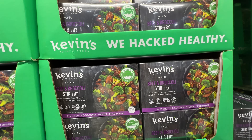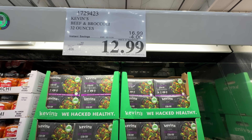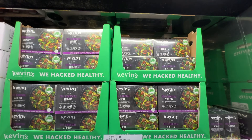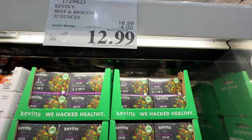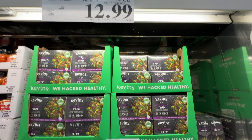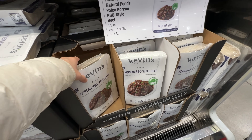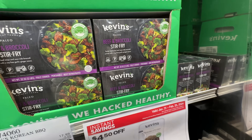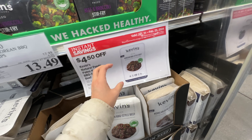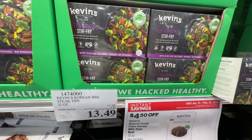The beef and broccoli is also on sale $4 off at $13 — it tastes good, uses grass-fed beef. The broccoli is a little soggy because it's packaged food, and it's super salty, but it's worth buying at $13. Also, Kevin's natural foods white package is much lower in sugar — one gram — compared to the black package which has 12 grams of total sugar and 3 grams of added sugar. Interesting difference.